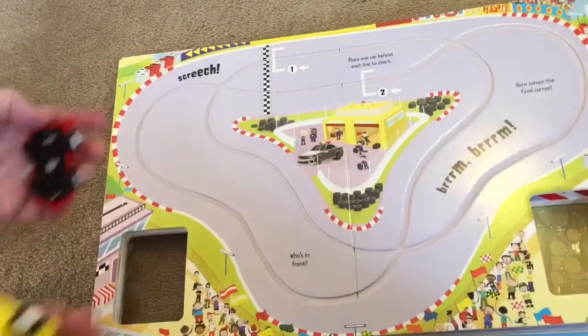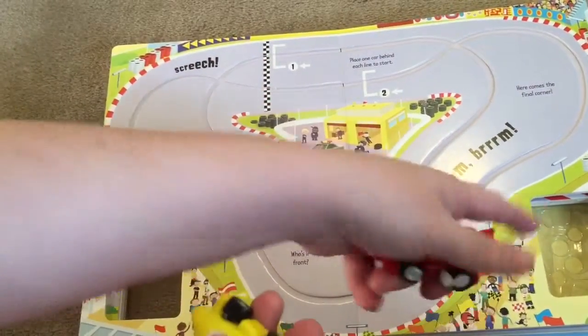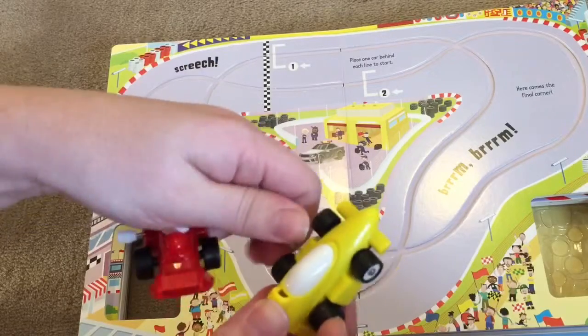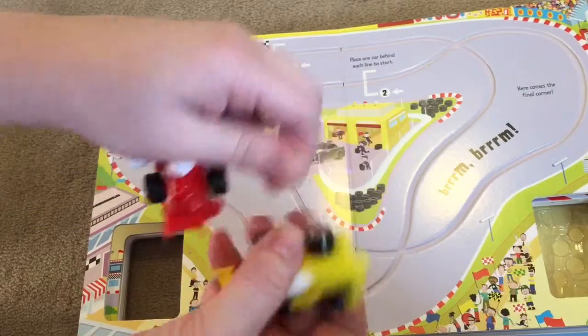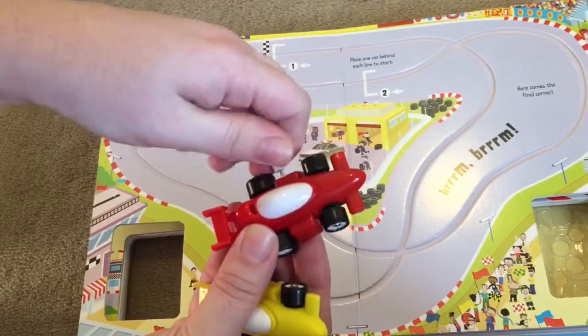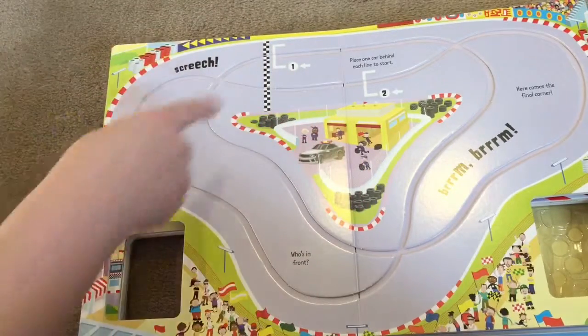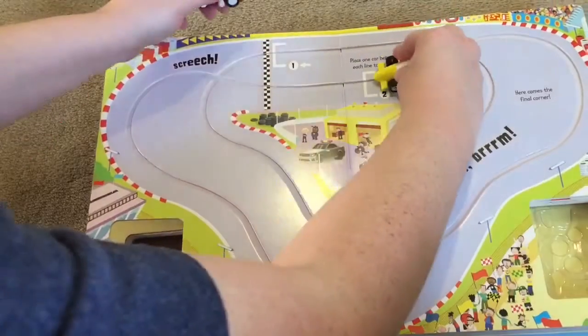And here's our first track. So you take your two little cars that I got out of the spot over here to keep them safe while you're not using the book. And you wind up your cars, which is really great for fine motor skills for your little ones. So after you wind them up, you place them on the track — spot one and spot two — and whoever crosses the line first wins.